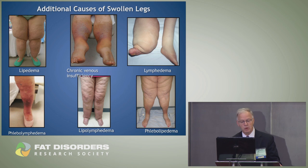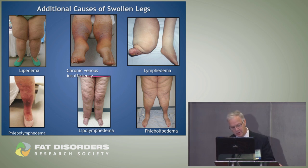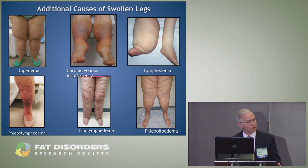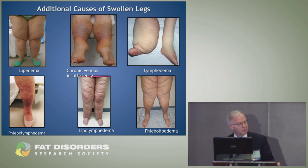Some of the more common things we see in our clinic, in addition to lipedema, are chronic venous insufficiency, lymphedema, phlebolymphedema, and lipo-lymphedema. More recently, Steve Dean came up with the term phlebolymphedema. I could not find a single article on phlebolymphedema searching Google or OVID, the medical research database, so it's not often mentioned.